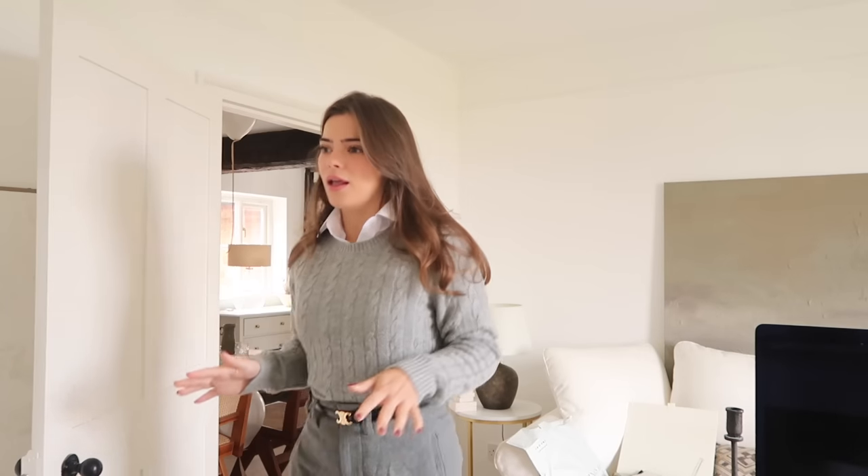Good morning everyone, it's Tuesday. I'm not supposed to be showing you this jumper yet but I can't help it — I've just unboxed some new bits from Lily Silk and I have a whole video coming very soon. But this jumper — I literally love it. I've had an outfit very similar to this saved on my Pinterest. It's very classic and comfortable but looks really smart and put together.